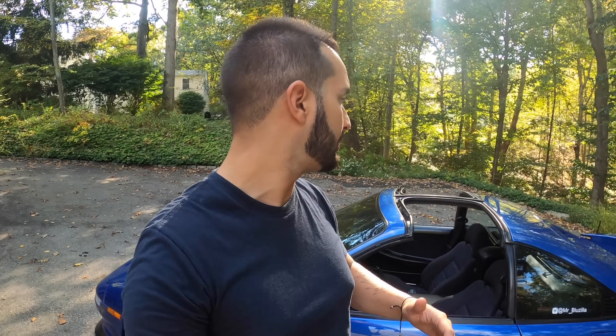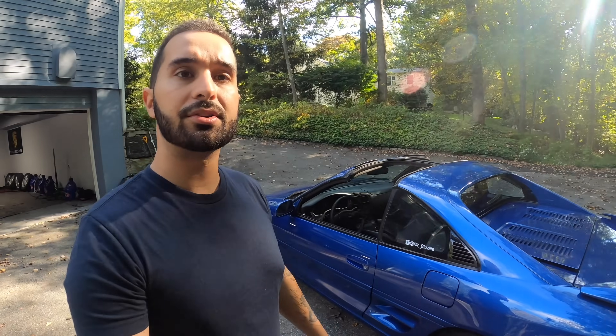Esses carros aqui têm T-Top: o Toyota MR2, o Nissan 300ZX, poucos carros do Japão, e até uns daqui dos Estados Unidos. Mas não é fabricado mais. É melhor do que o conversível, porque no conversível tira tudo off aqui e você não escuta nada, o ar fica pegando na sua cara. Pra o verão e o outono, é muito massa dirigir com os T-Tops fora — é uma experiência muito legal.